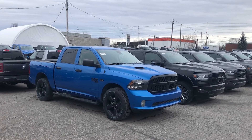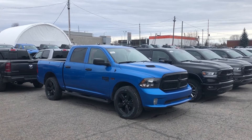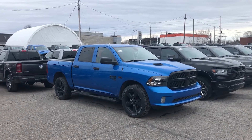Hey there, Alan from Ottawa Sailor on Jeep and Ram. I'm going to do a quick walk around on our new 2022 Ram 1500 Classic. This is an express package in hydro blue. The express package gives you the full-color body look of a sport on a classic.